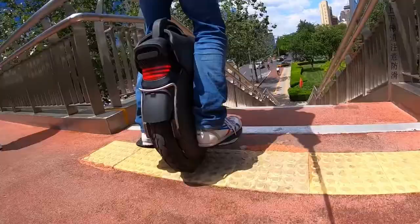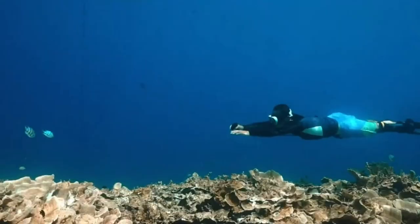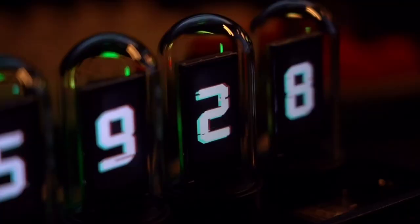From cool fast electric unicycles with awesome air suspensions, to underwater scooters that strap to your legs so you can freely explore the ocean world. Here are some must-see gadgets that technology found today.